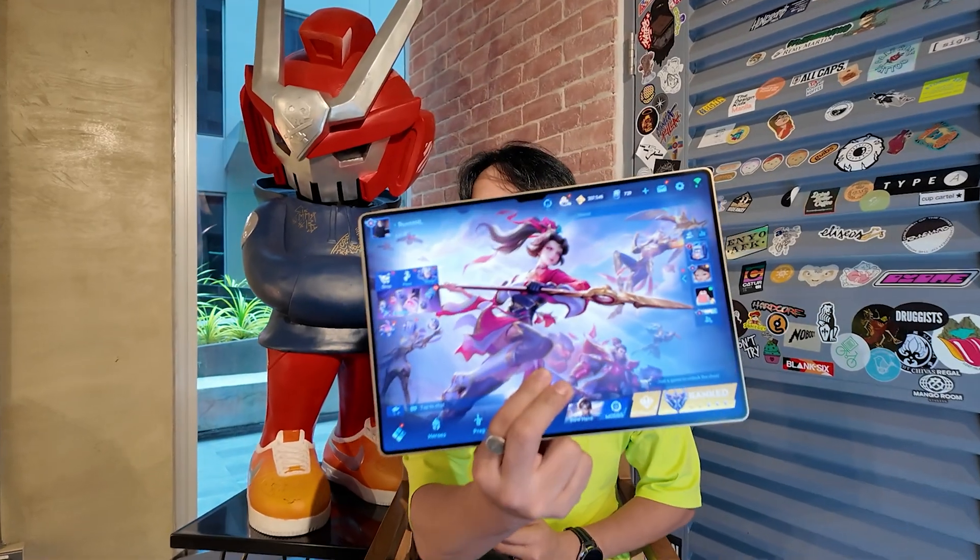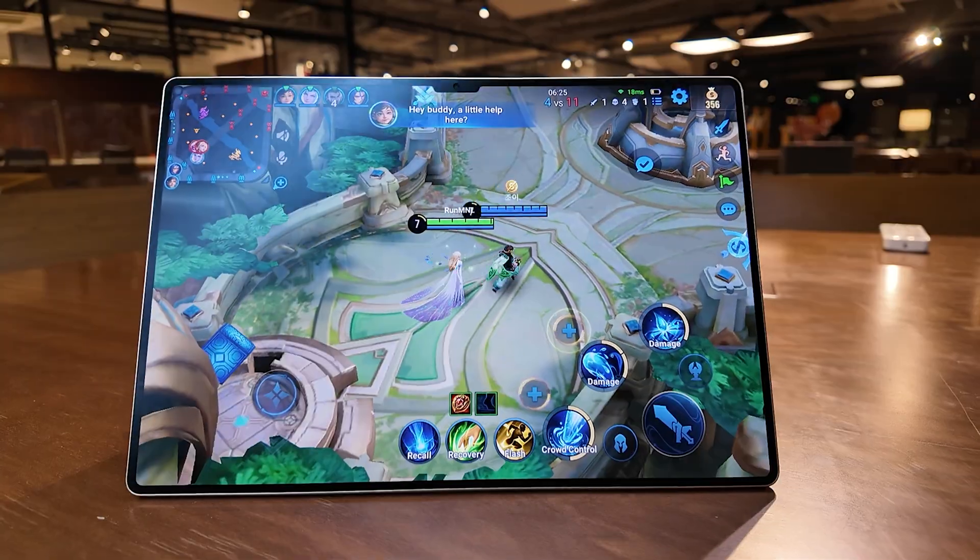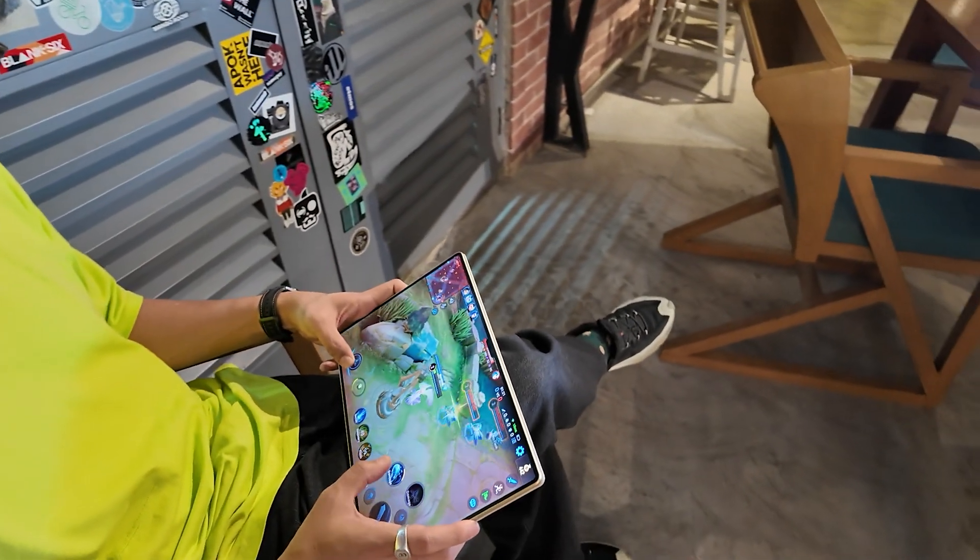This tablet handles demanding games like Mobile Legends, Honor of Kings — which I play — or Asphalt, with absolute ease. You'll experience smooth visuals, vibrant colors, and zero lag.